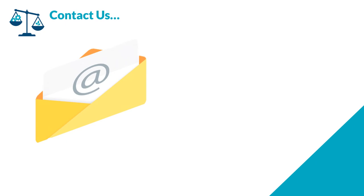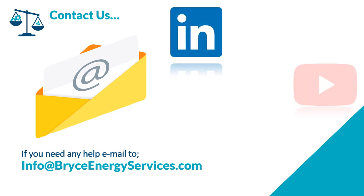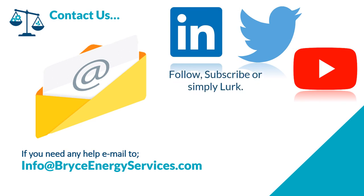I hope you enjoyed that short presentation and it gave you some ideas about green energy contracts. We're Bryce Energy Services. If you would like any help, feel free to drop us an email at info@bryceenergyservices.com, or you can find us on LinkedIn, YouTube, and Twitter — please follow, subscribe, or simply lurk. Thank you very much.